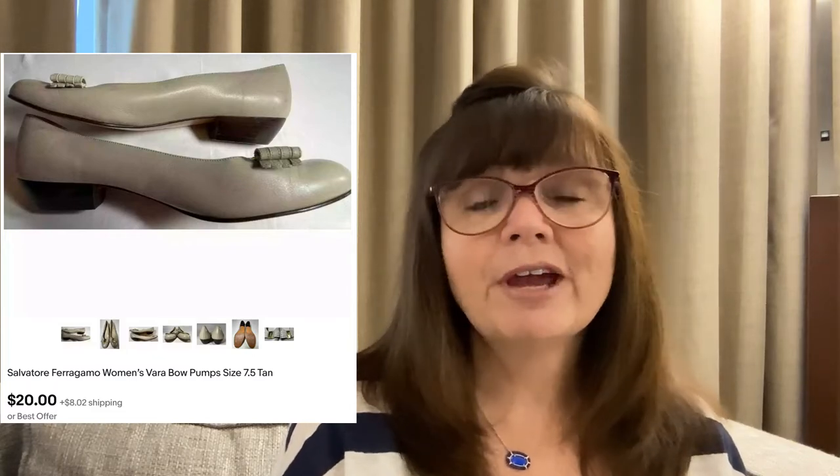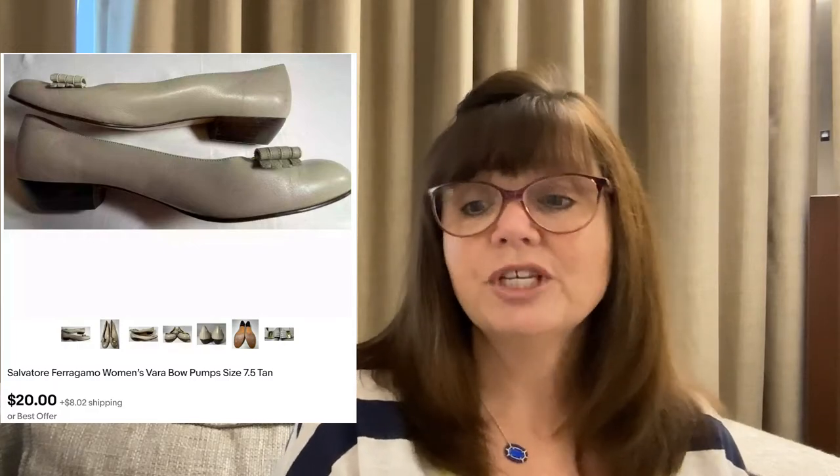These Salvatore Ferragamo shoes in a size 7.5 were in rough shape — scuffed up with wear evident on the heel — but they're a good name brand so I figured they were worth a shot. I grabbed them at an estate sale on the last day for only $1, and they sold for $20.